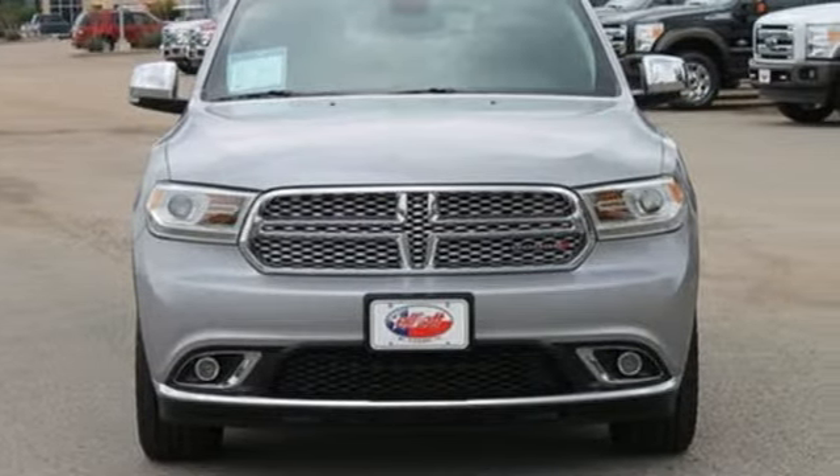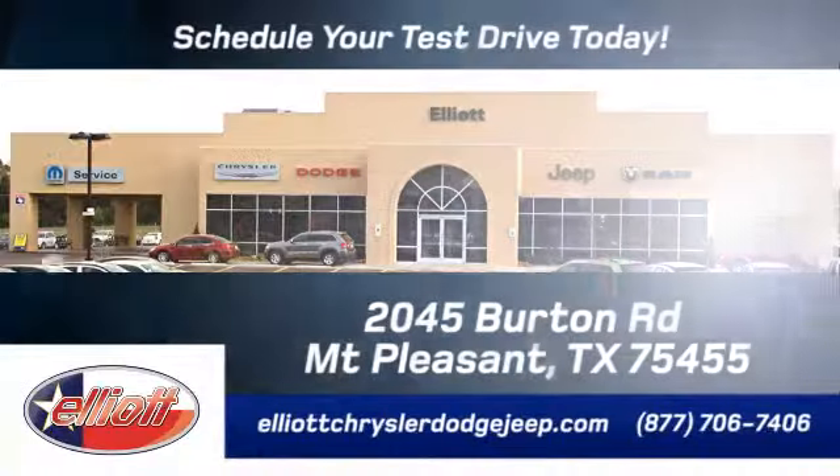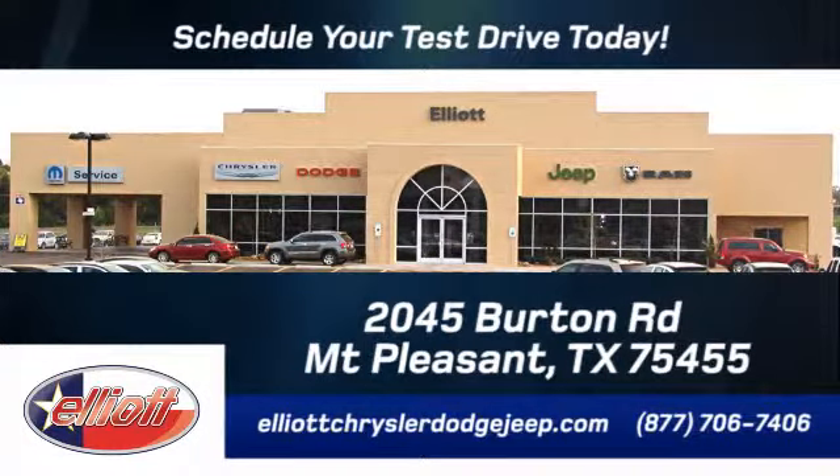Come in for a test drive today. Elliott Chrysler Dodge Jeep — schedule your test drive today. We are located just off I-30 on Burton Road in Mount Pleasant.